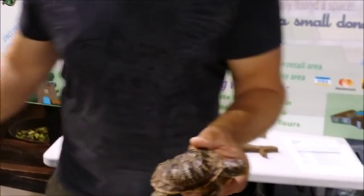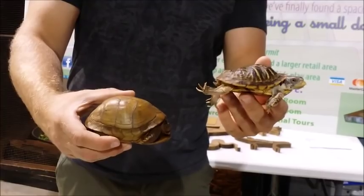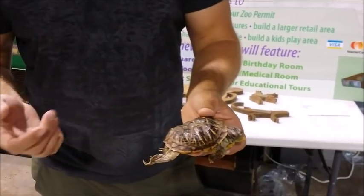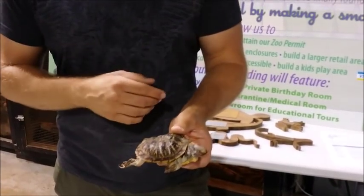We can also see the shell. Pulling up beside the healthy one for comparison — this shell is a good shell, this shell is a very bad shell. That could be from a number of things, most likely a nutrition deficiency of some sort, could be some type of metabolic bone disease or UV-related issues, but regardless the damage is done — it is irreversible damage.